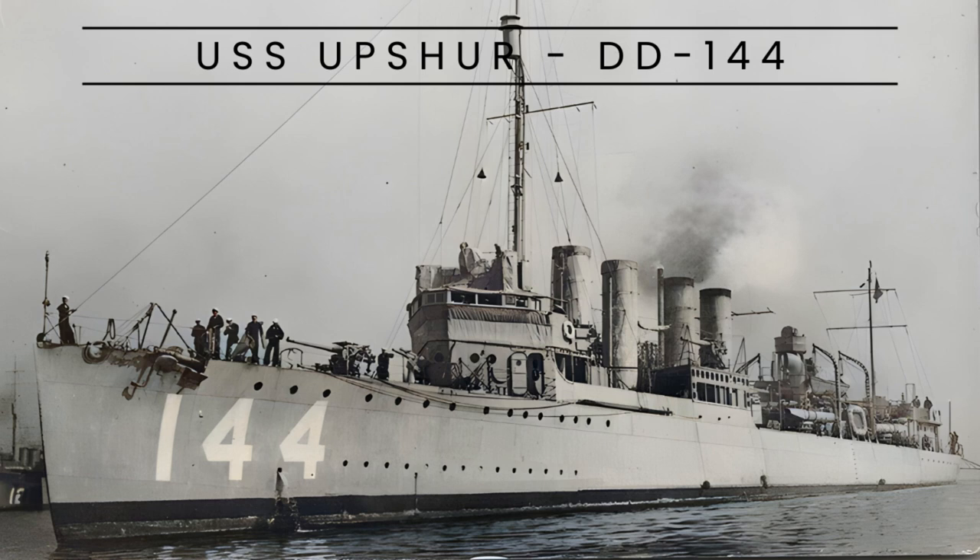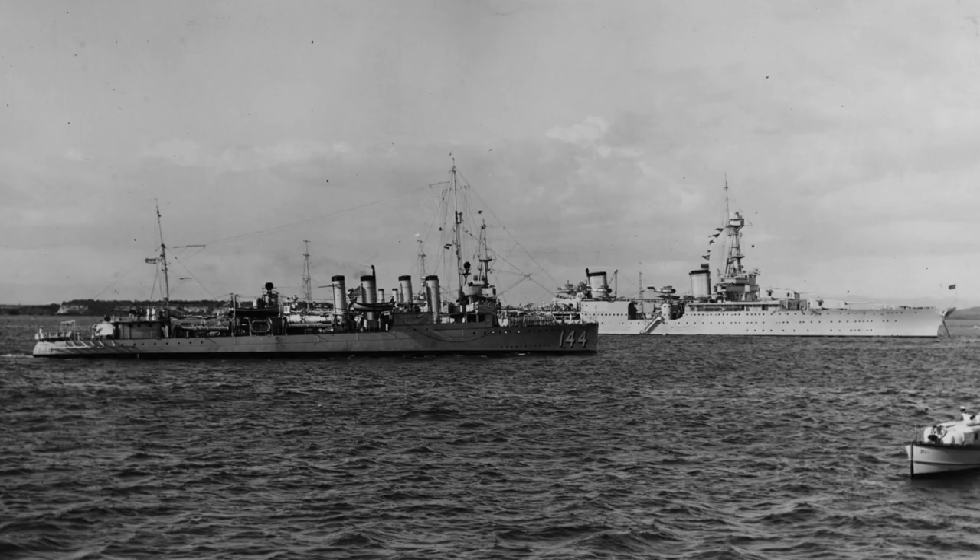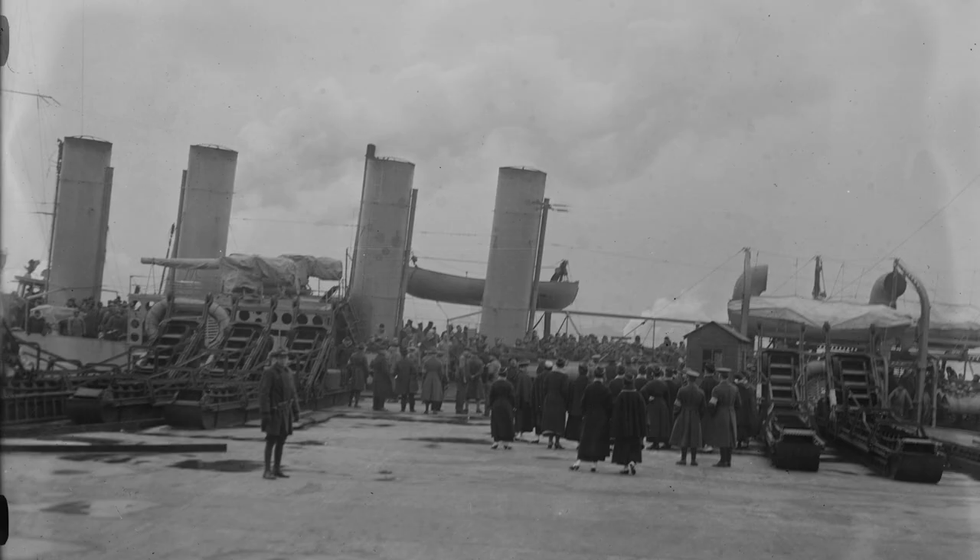USS Upshur, DD-144, was a Wickes-class destroyer in the U.S. Navy during World War I and World War II. Named after Rear Admiral John Henry Upshur, she was laid down on February 19, 1918, and launched on July 4, 1918.